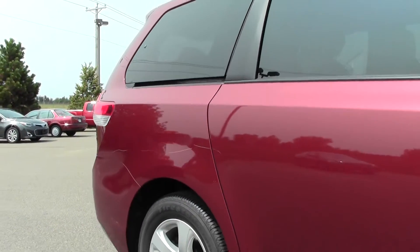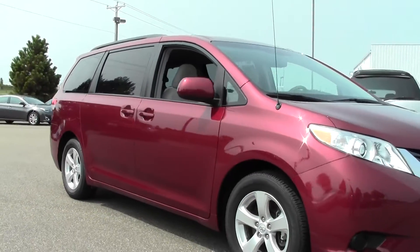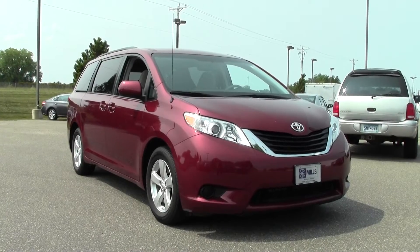Well, there you have it — the 2013 Toyota Sienna, five-door, eight-passenger van, LE, right around 44,000 miles. If you're interested or have questions, feel free to call us at 866-455-7638 or stop by at Mills Honda on Highway 210, Brainerd-Baxter.